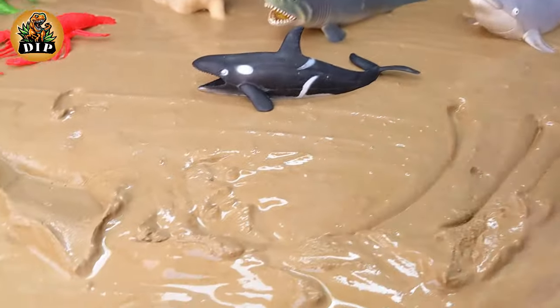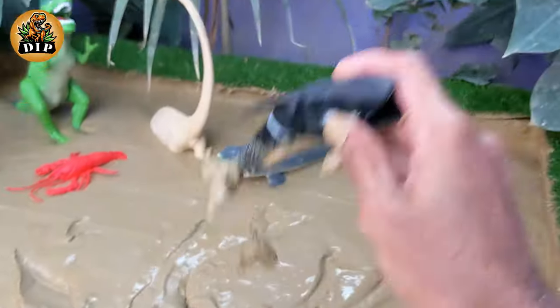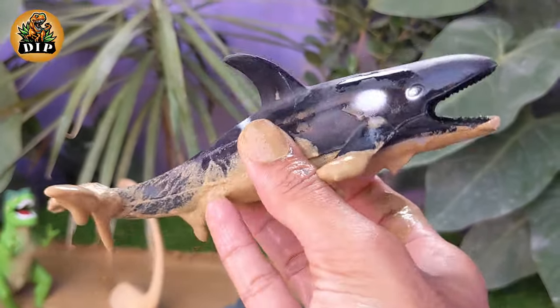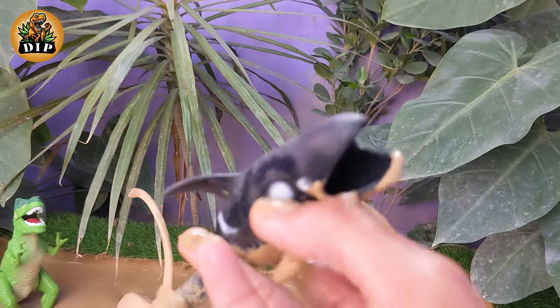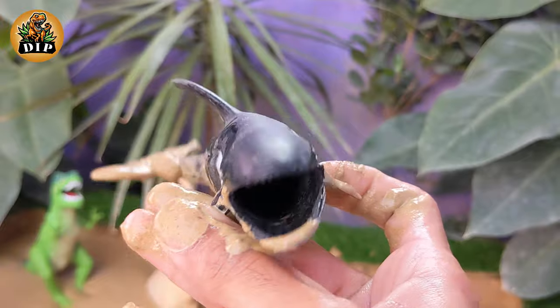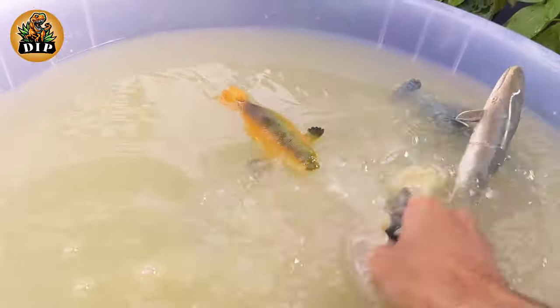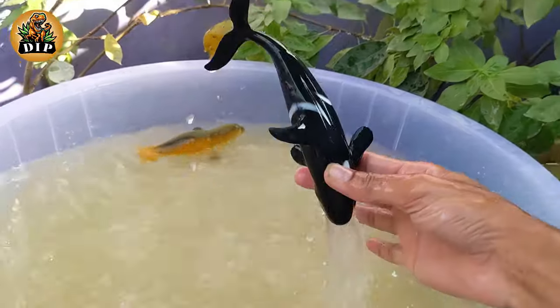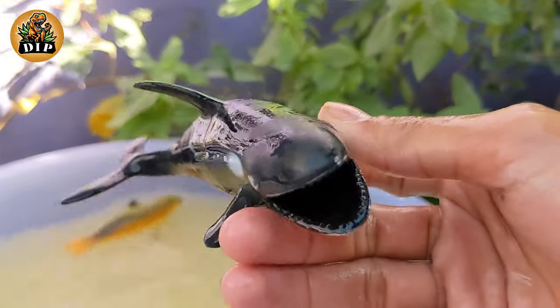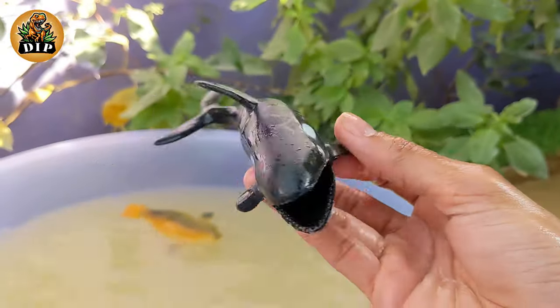Let's see what our next animal is. That is orca whale. Orcas belong to the family Delphinidae, making them the largest members of the dolphin family. Adult male orcas typically range from 20 to 26 feet in length. Orcas are apex predators and have a diverse diet that includes fish, squid, and marine mammals such as seals and sea lions.